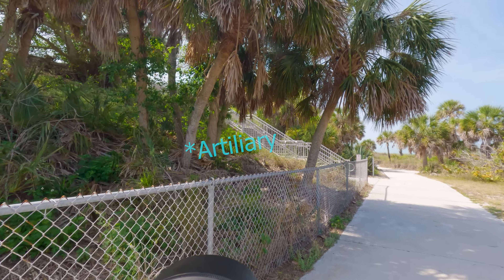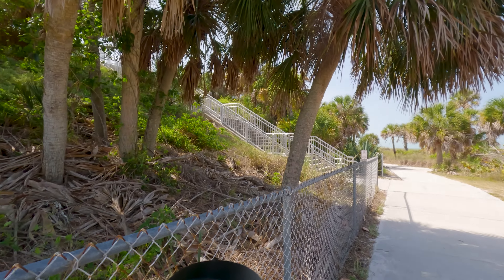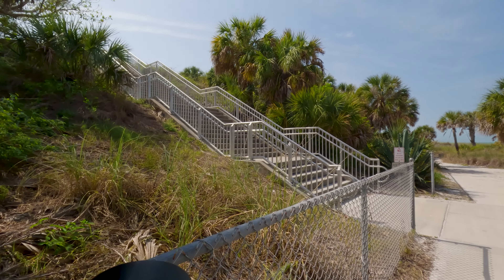I think we're going to have to go up these stairs and check out what's up top. This is probably one of the highest places for 10 miles in any direction. That's sad — Florida is so freaking flat.